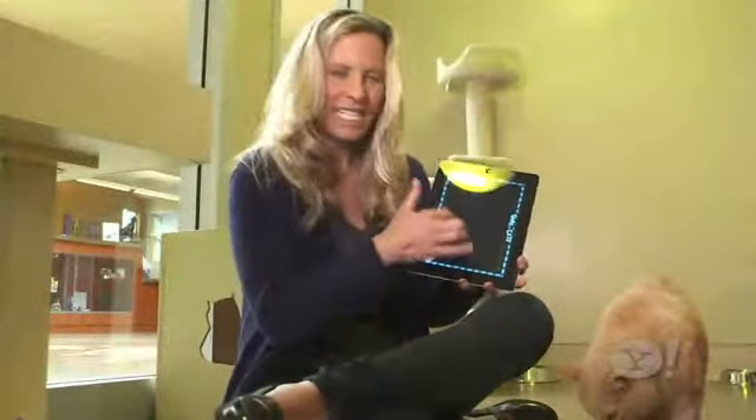My worry: would Kitty's claws scratch the screen? Good news here — looks like the screen can handle it.